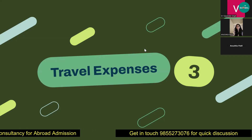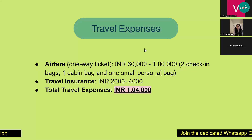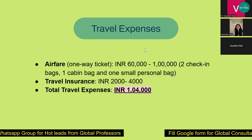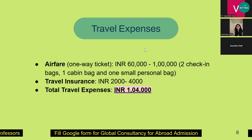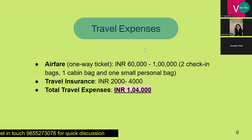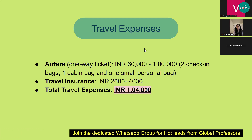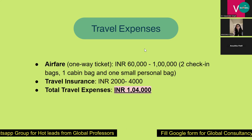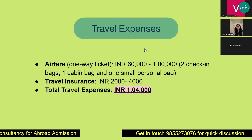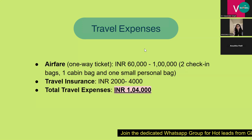Once you have your visa, you book your airfare. A one-way ticket — for example, from Mumbai to Lubbock — cost around ₹80,000, but it can vary from ₹60,000 to ₹1 lakh, which includes two checked-in bags, one cabin bag, and one small personal bag. It's also recommended to opt for travel insurance, which you can check on BookMyTrip, costing around ₹2,000 to ₹4,000. Total travel expense is around ₹1 lakh.